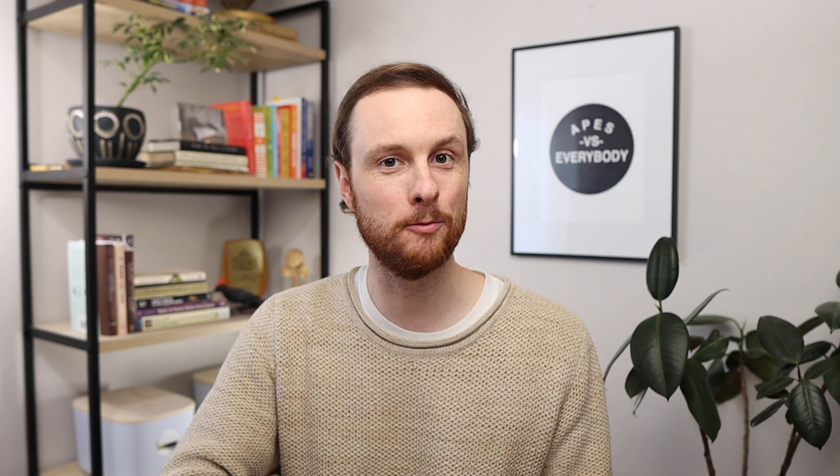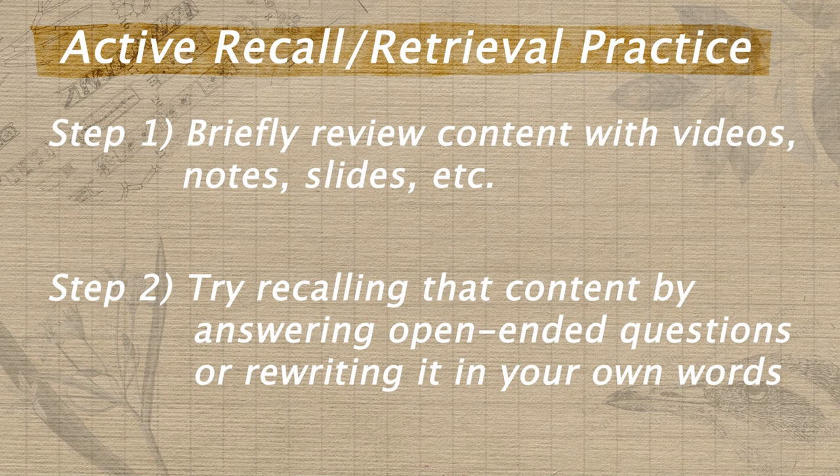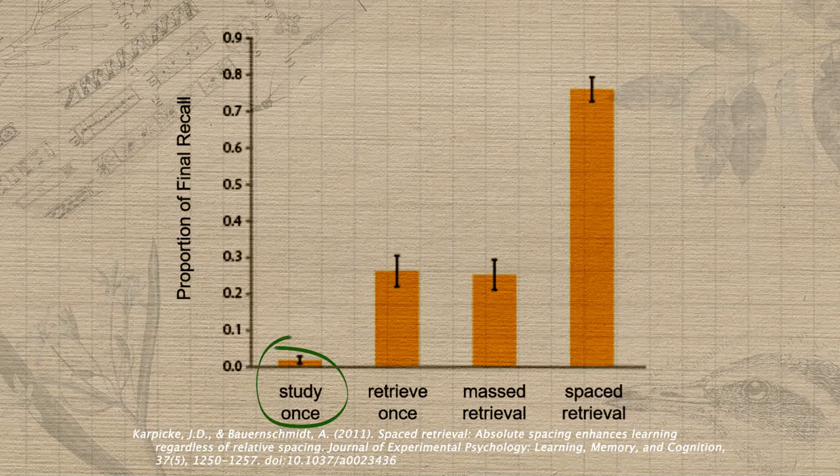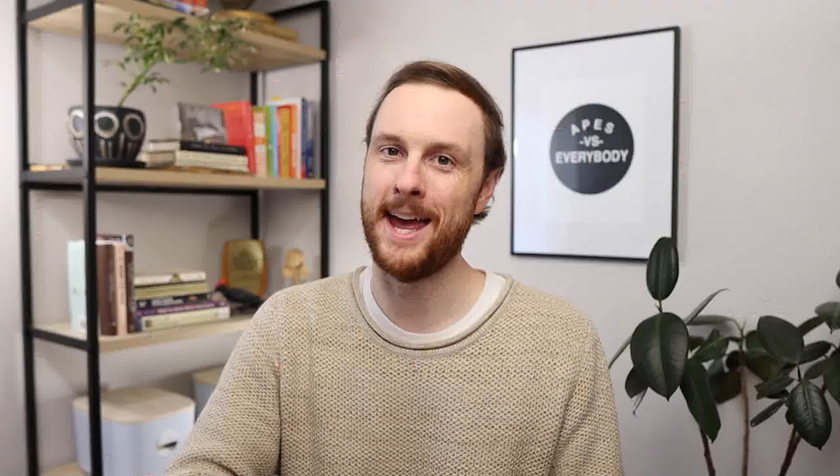Cognitive scientists are very clear about this one. The most effective way to remember content for any exam is through active recall or retrieval practice. That means watching review videos or briefly reviewing your notes or slides, and then actively trying to recall that content from your memory by answering open-ended questions about it or rewriting it in your own words. Here are the results of a large study on how poorly middle schoolers recalled history content when all they did was review it once by rereading their notes. But check out how much more of the information on their tests they were able to remember when they used active recall even just once.